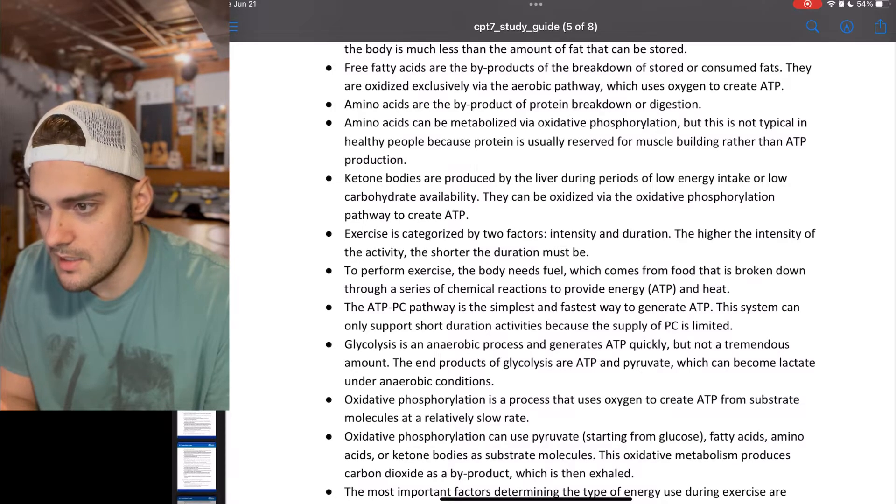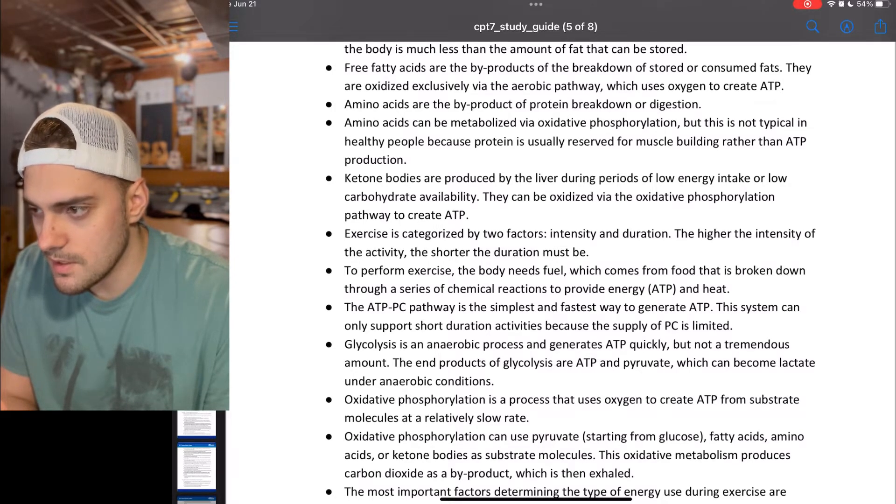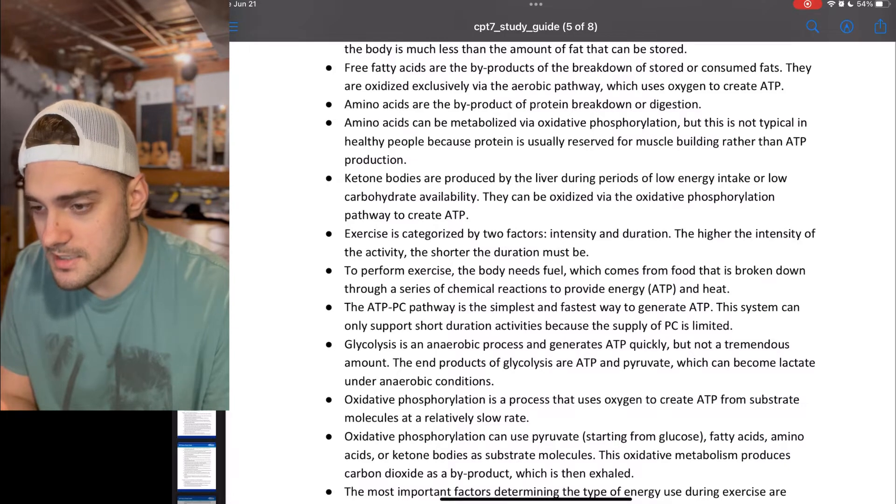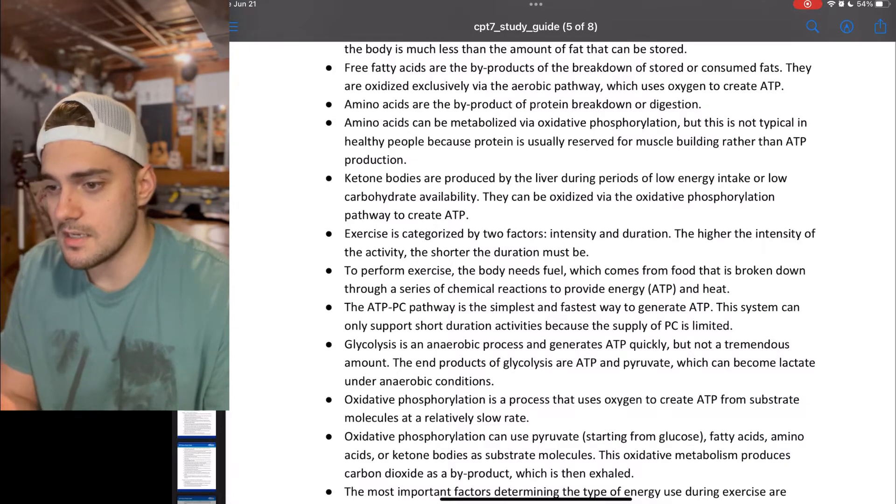Oxidative phosphorylation can use pyruvate starting from glucose, fatty acids, amino acids, or ketone bodies as substrate molecules. This oxidative metabolism produces carbon dioxide as a byproduct, which is then exhaled.